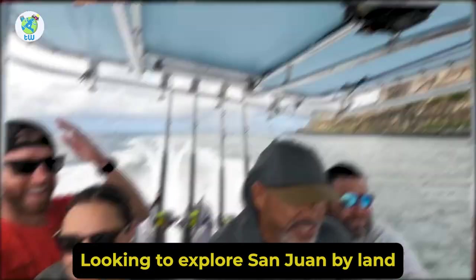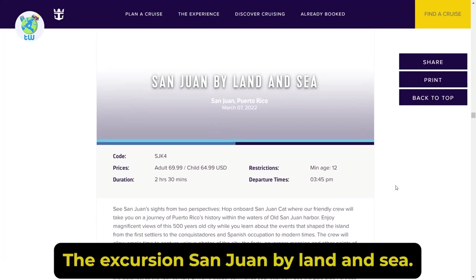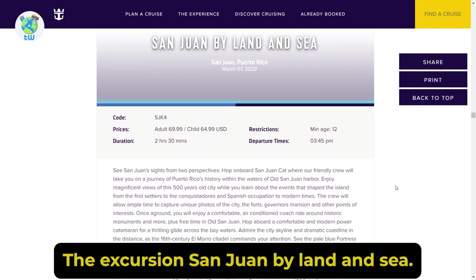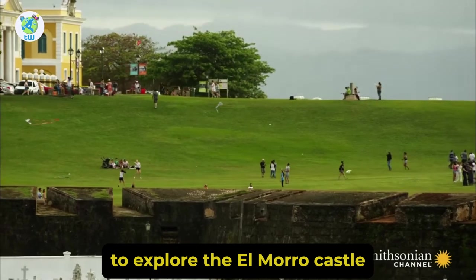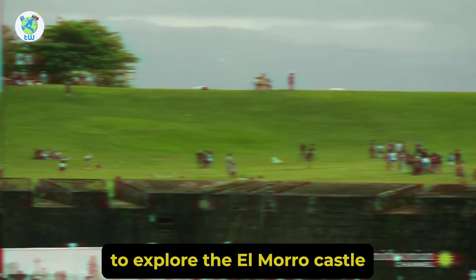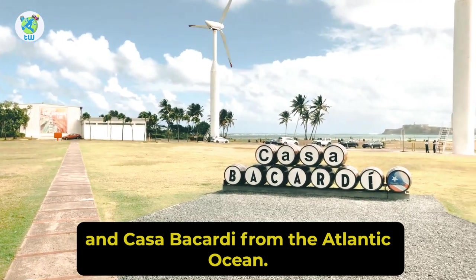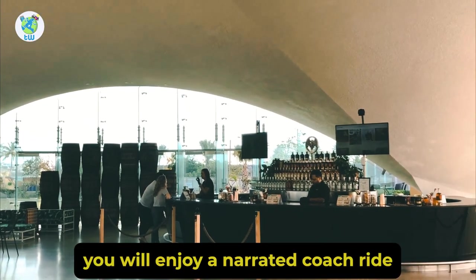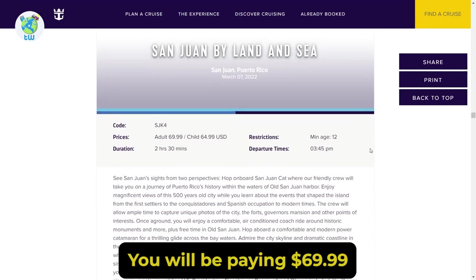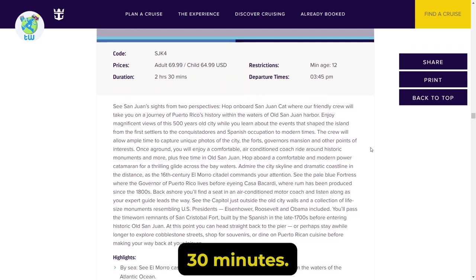Looking to explore San Juan by land and sea? Then check out the excursion San Juan by Land and Sea. Here you will board a catamaran to explore El Morro Castle, the Governor's Mansion, and Casa Bacardi from the Atlantic Ocean. While on land, you will enjoy a narrated coach ride. For this tour you will be paying $69.99 and it will last 2 hours 30 minutes.